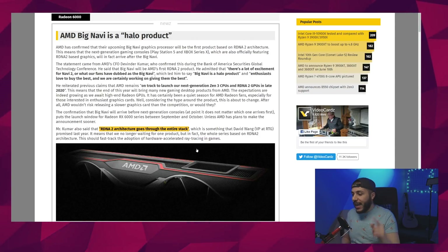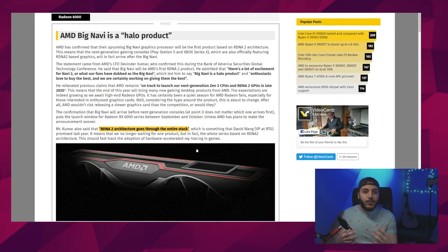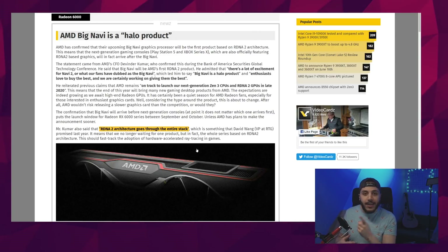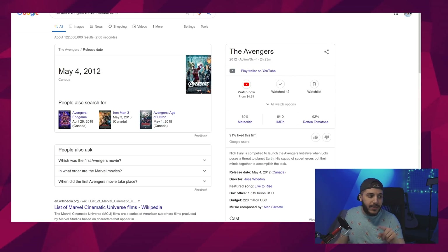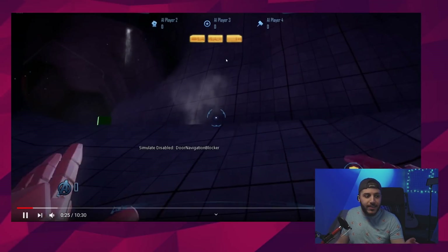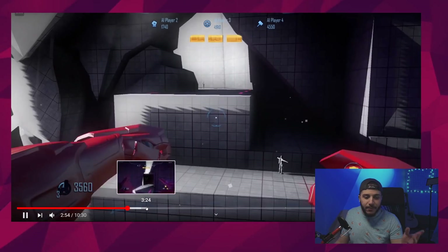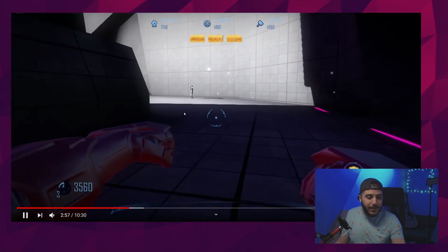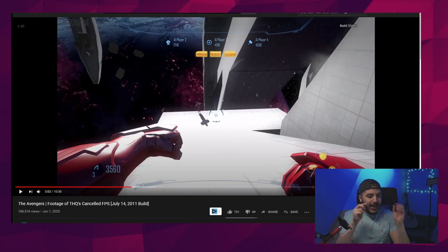Someone in chat mentioned Cyberpunk — definitely a perfect time for that. I honestly hope AMD does one of those gamer bundle packages where you get two or three games including Cyberpunk. Also, did you know there was a first-person shooter for The Avengers? It was supposed to release with the first Avengers movie. Some footage was recently found — it looks really weird with two hands in front of you in FPS. They canceled it.